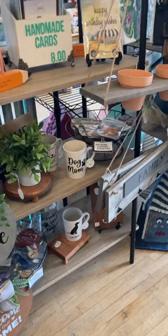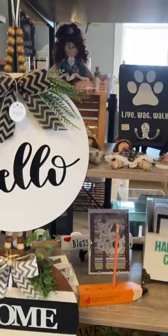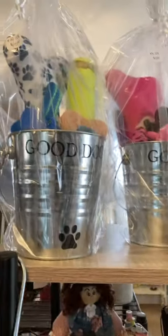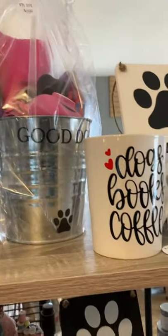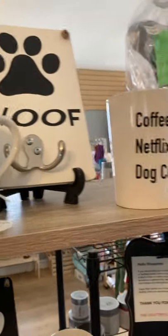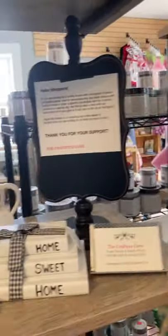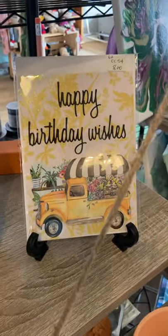Trudy just restocked her booth. Look at this — aren't these adorable? These little buckets are filled with doggy goodies and toys. Oh my gosh, I wish I still had my dog — I'd be buying one today. And of course, Trudy's mom makes these absolutely beautiful homemade carts. There is nothing nicer than a homemade cart.